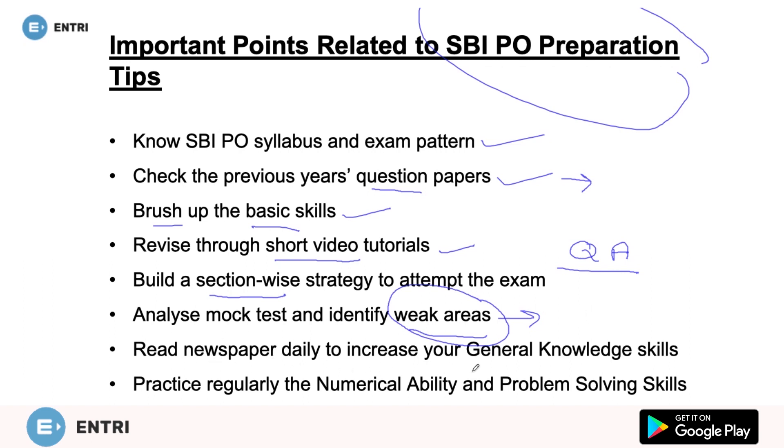Read newspaper daily to increase your general knowledge skills. General awareness plays an important role, so we must read newspapers daily. You can also regularly update yourself on current affairs from our YouTube channel — we update new current affairs on a daily basis, and these are also available on our application, Entries App. Practice regularly the numerical ability and problem-solving skills, and do not do guesswork to avoid negative marking.